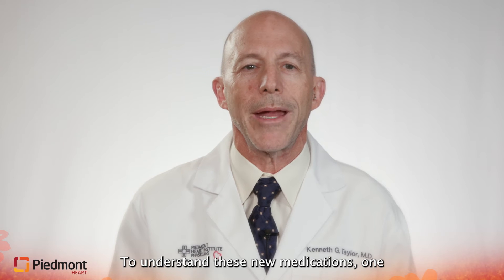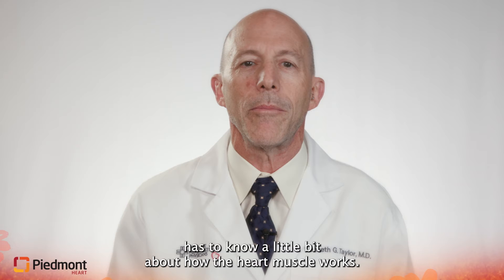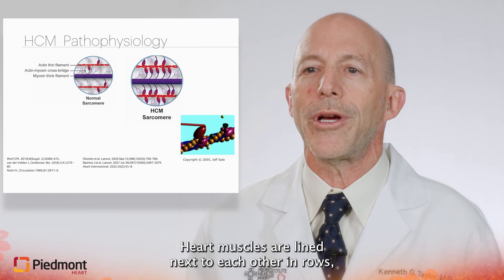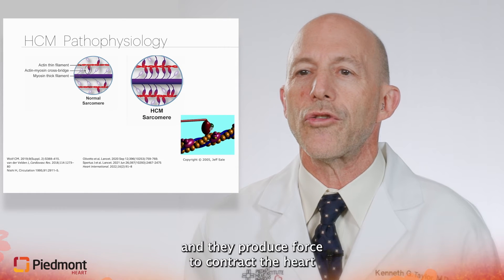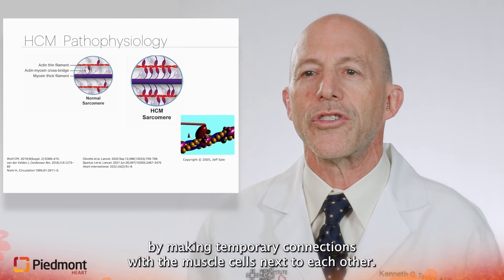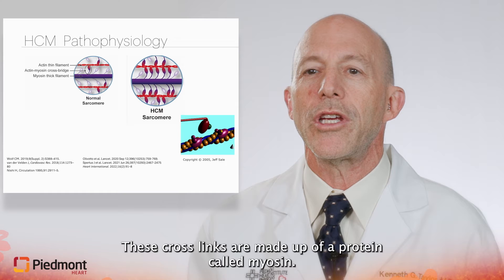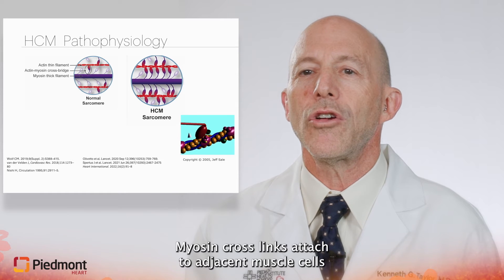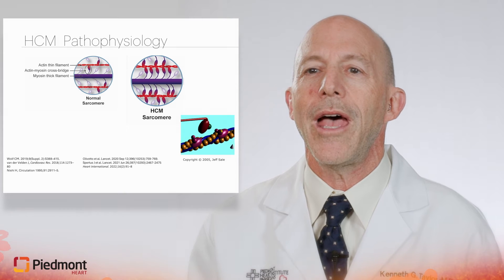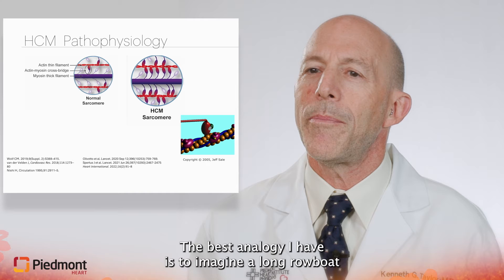To understand these new medications, one has to know a little bit about how the heart muscle works. Heart muscles are aligned next to each other in rows, and they produce force to contract the heart by making temporary connections with the muscle cells next to each other. These crosslinks are made up of a protein called myosin. Myosin crosslinks attach to adjacent muscle cells and pull the cells along each other to create force.